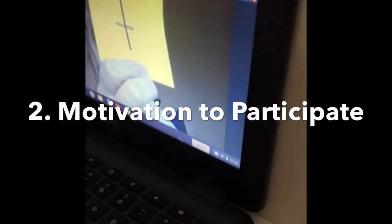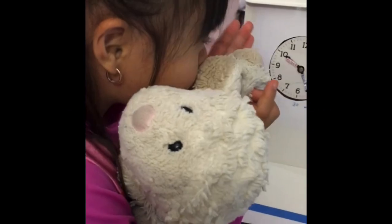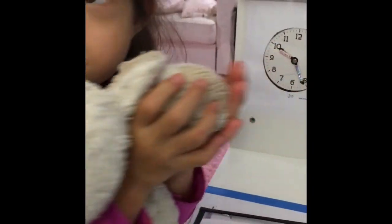Step 2: sometimes to motivate herself, Allie first attempts to participate with her favorite stuffed animal until she gains confidence.